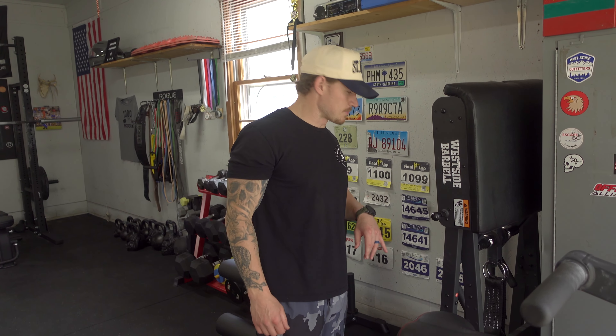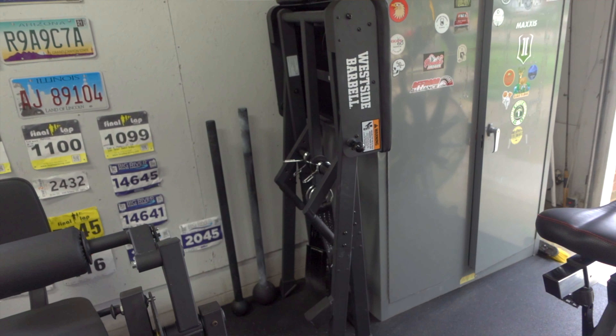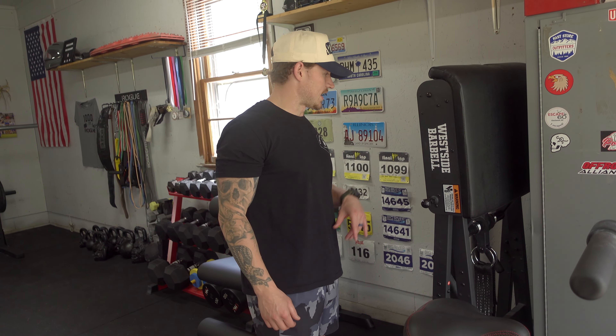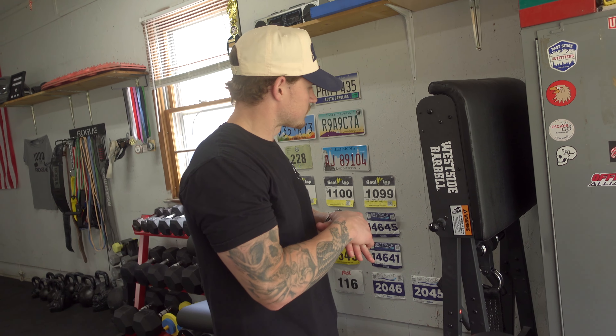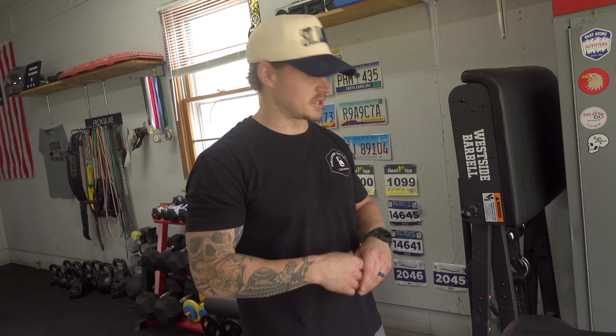This is the Westside Barbell Reverse Hyper from Rogue Fitness. This is an awesome piece for a garage gym because it folds up and doesn't take up too much space — some reverse hypers out there are huge. This is great for back strength and recovery. I do this before and after leg workouts.